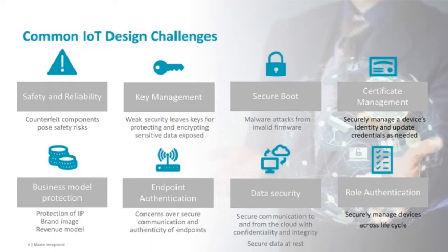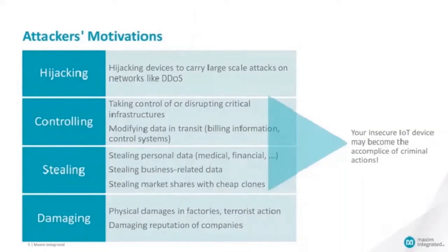Certificate and identity management are crucial to the security of the system as a whole to enable security in transactions. Bootstrapping the security also requires the injection of keys, certificates, and unique identities that need to be considered. Business model protection is another concern, which is about protecting the revenue and the image of your company. Endpoint authentication and data security — securing the communication between the endpoint of a system or validating that the source of the information is an authentic part of the system — is often a source of trouble. And last, role authentication is necessary to securely administrate devices.